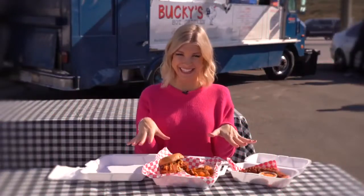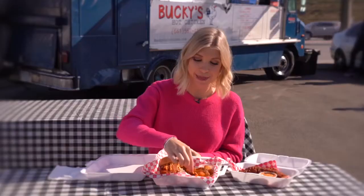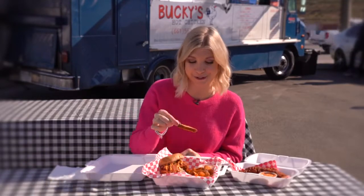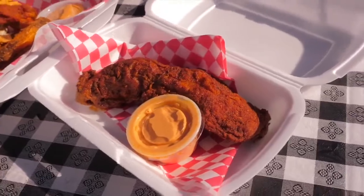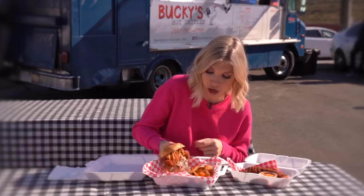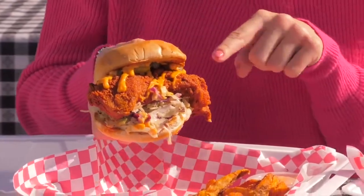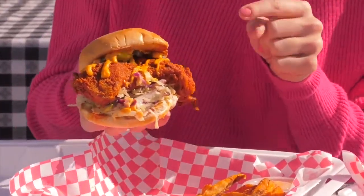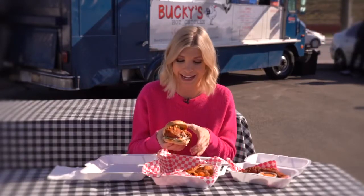It is finally hot chicken time! We are going to be trying their mild chicken slider with the hand-cut fresh fried French fries, and then we will be trying their extra hot chicken wings. Let's take a look at this sandwich — first off, it is huge. Look how big this piece of chicken is. We have that sauce on it, the sweet pickles and the coleslaw going to help pull down my mouth just a bit. But I cannot wait to dig in. This is going to be a big bite.